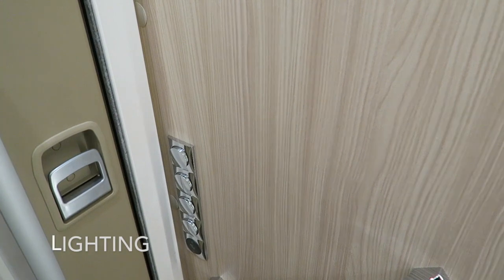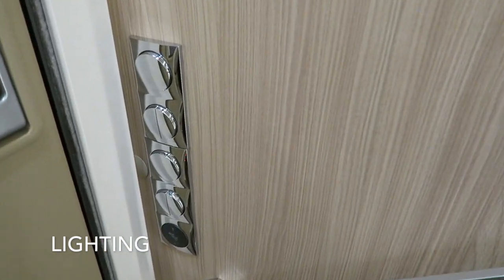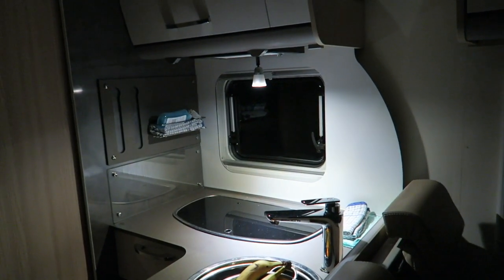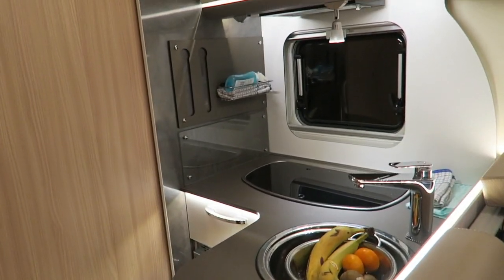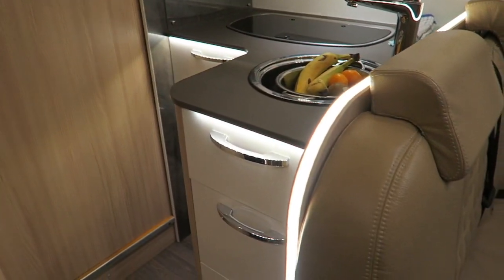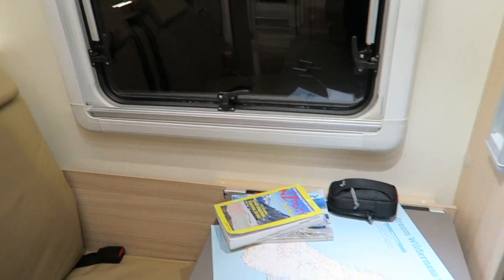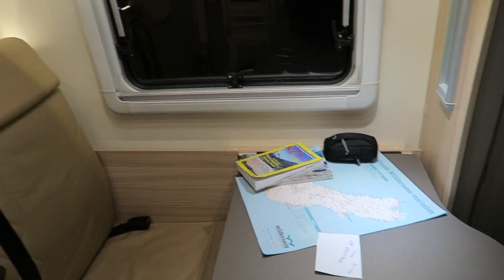Another awesome feature of the motorhome is the lighting. You can see how many different lights there are — you can go from pretty much full darkness, except I've left one reading light on over there, to fully illuminated as if you're in your own home. No more struggling to see what you're doing at night. The reading light is really handy as well.